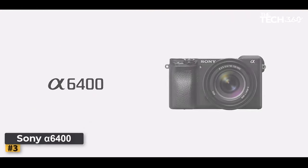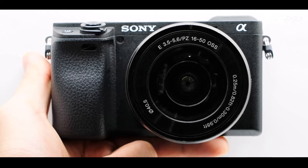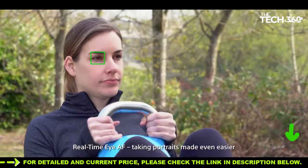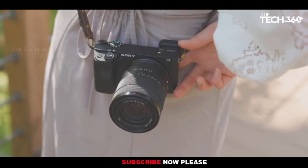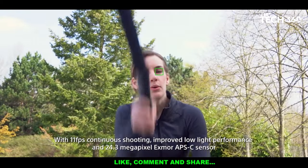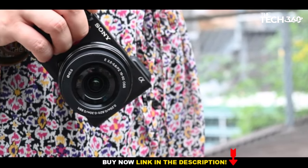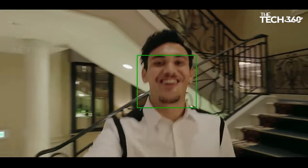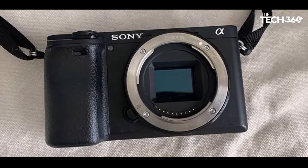Number 3: Sony Alpha 6400. For budget-conscious individuals seeking a versatile camera without breaking the bank, the older APS-C Alpha lineup provides a compelling middle-ground option. The Sony Alpha 6400, positioned as a true mid-range choice, strikes a balance between the pricier Alpha 6600 and the more beginner-friendly Alpha 6100. While lacking built-in image stabilization found in the Alpha 6600, it compensates with a higher-resolution viewfinder and a sturdier body compared to the Alpha 6100. Despite showing signs of aging, particularly in comparison to the more recent Alpha 6700, these cameras remain capable of delivering excellent photos, especially when paired with high-quality lenses.